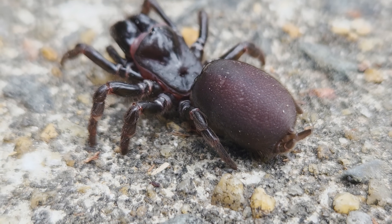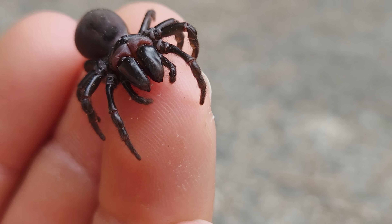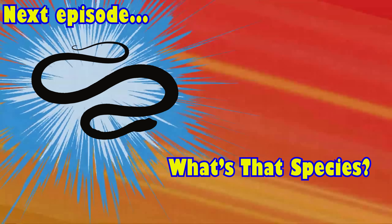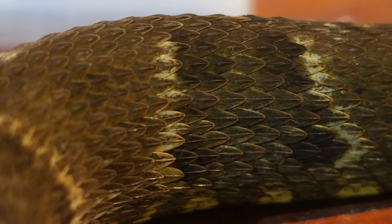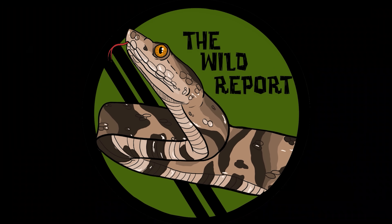If you enjoyed learning about the Joro spider, be sure to check out this video where I encounter one of North Carolina's strangest native spiders that just might be hiding in your backyard. Here's your sneak peek at the species featured in the next episode of the Wild Report. I'll see you next time — but until then, stay curious and keep adventuring everywhere. This is Ben Zeno of the Wild Report, signing out.